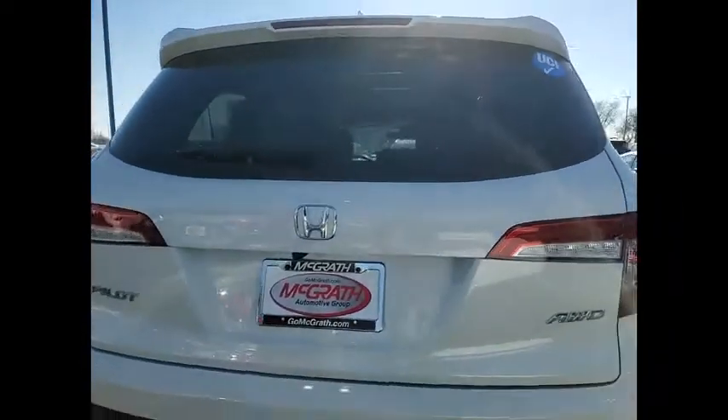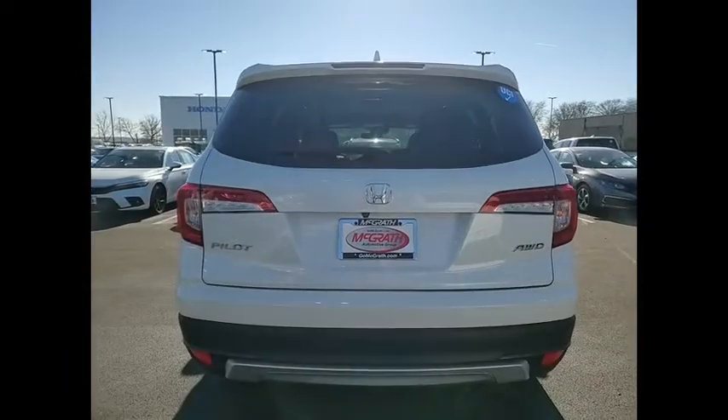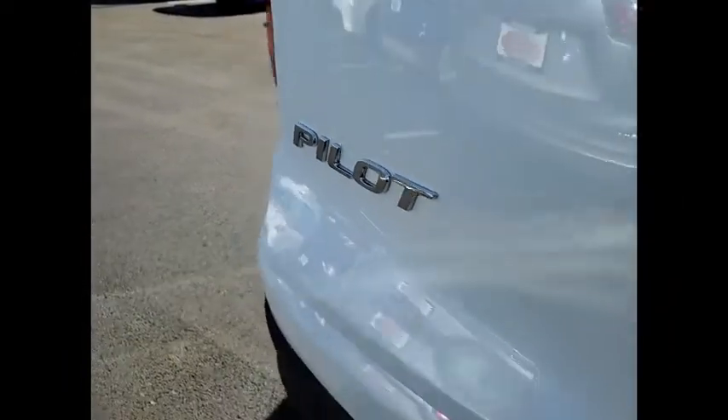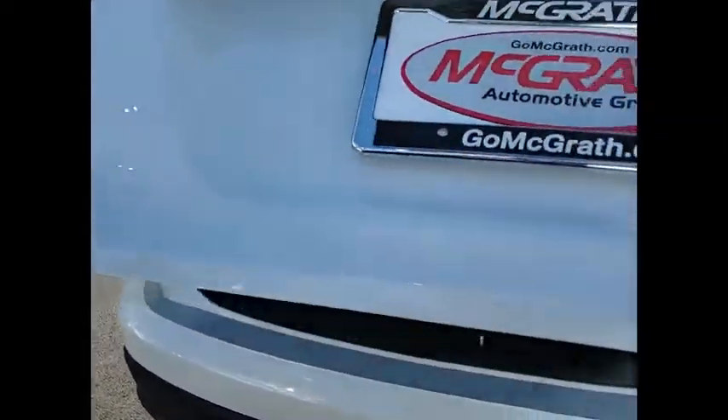Tire pressure monitor, blind spot monitor, all-wheel drive, heated mirrors, aluminum wheels, rear spoiler, remote engine start, power liftgate, brake assist, traction control.